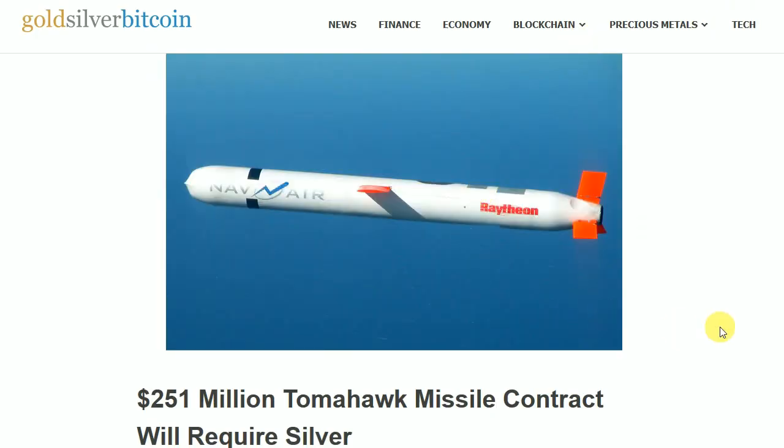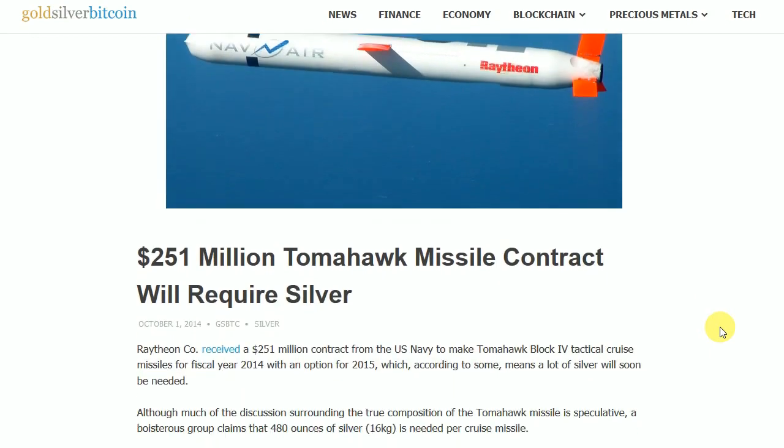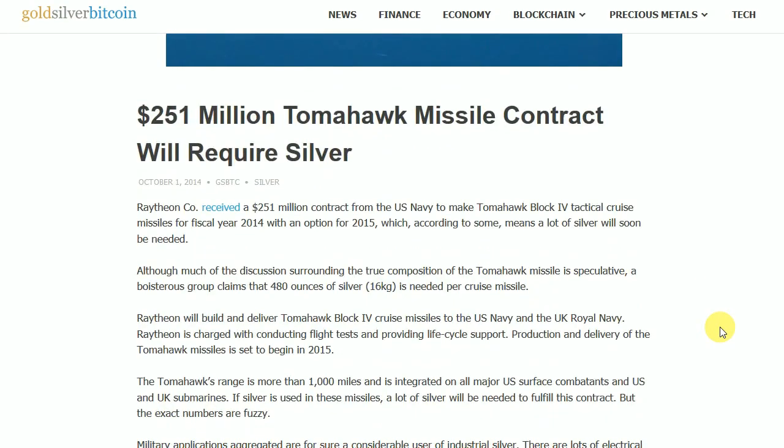We can get some clue from this opinion piece here from goldsilverbitcoin.com, from actually 2014: 'A $251 million Tomahawk missile contract will require silver.'